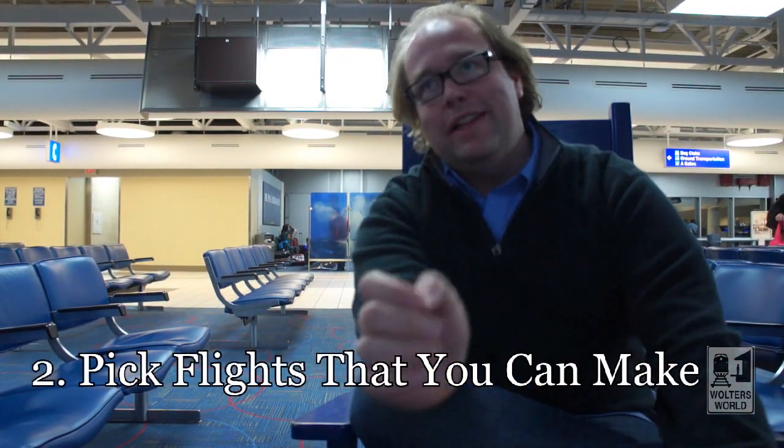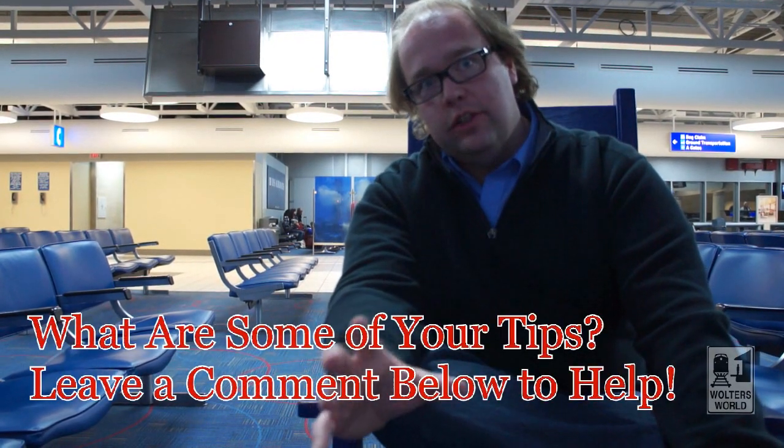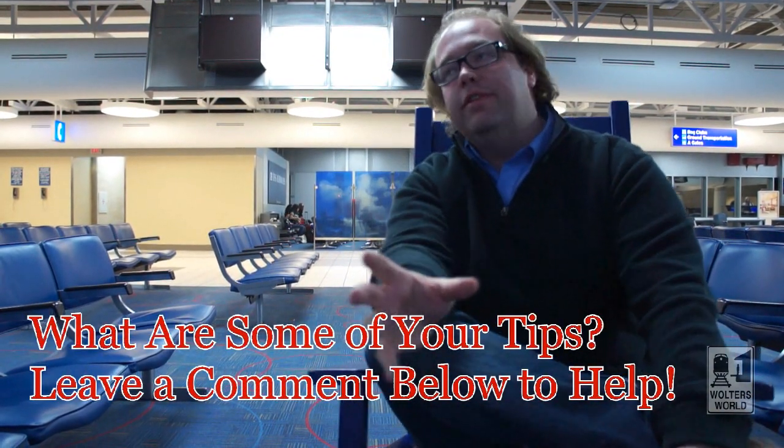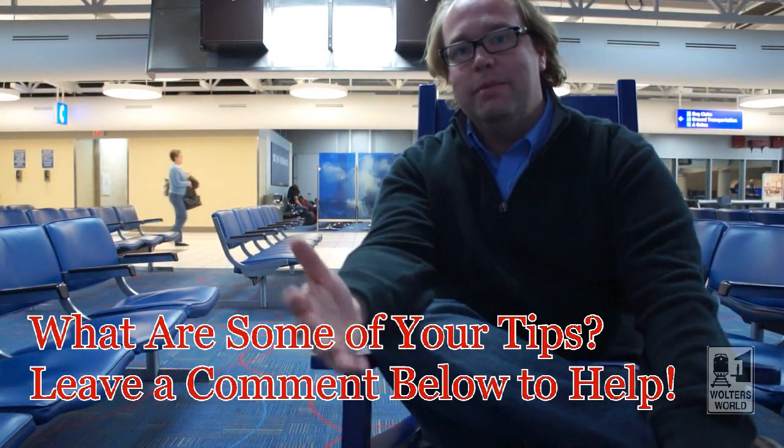The second thing you need to do is make sure you pick flights that fit into your schedule — flights that you can actually make. If you can't get up for a 6 o'clock morning flight, don't take it. Take the 8 o'clock at night when there's less security traffic so you can get through quicker. Also look at your connections — if you only have half an hour between flights, most likely you're not going to make it, or your luggage won't. So pick smart connections.